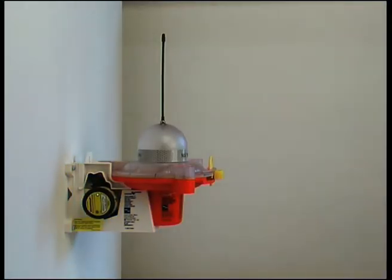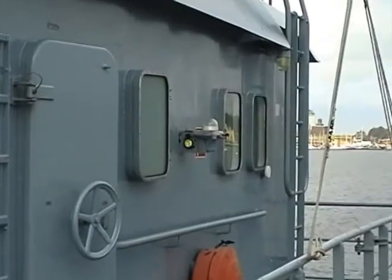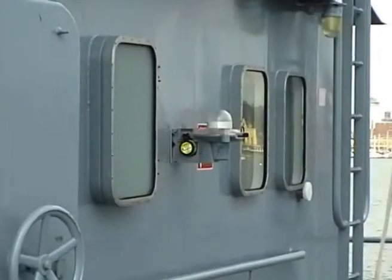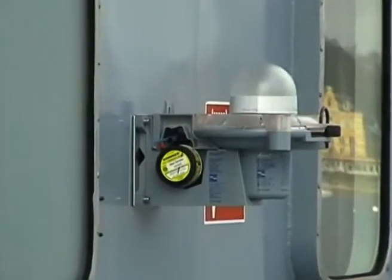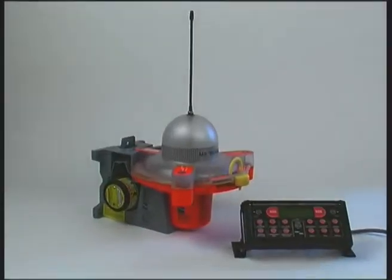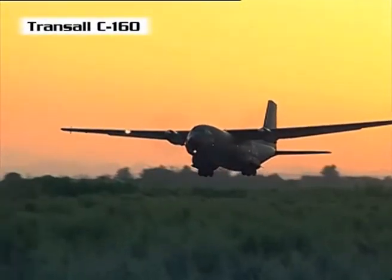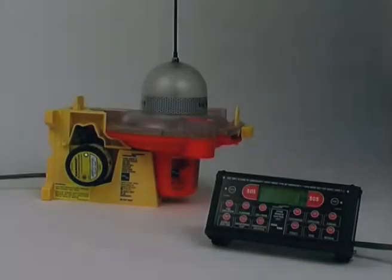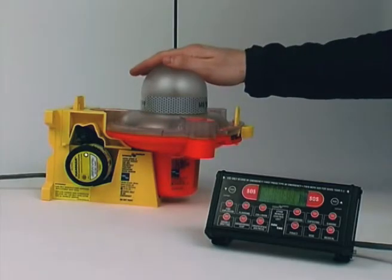The Navtech Global C Plus EPIRB can be ordered in different colors as per your requirements. The beacon also complies with the strict demands of military users and is in use in various NATO countries. The new rescue system Navtech Global C Plus EPIRB guarantees safety at the highest level for yachts, commercial vessels, fishing boats of all sizes, and aircraft. Navtech Global C Plus EPIRB — for your safety on the high seas.